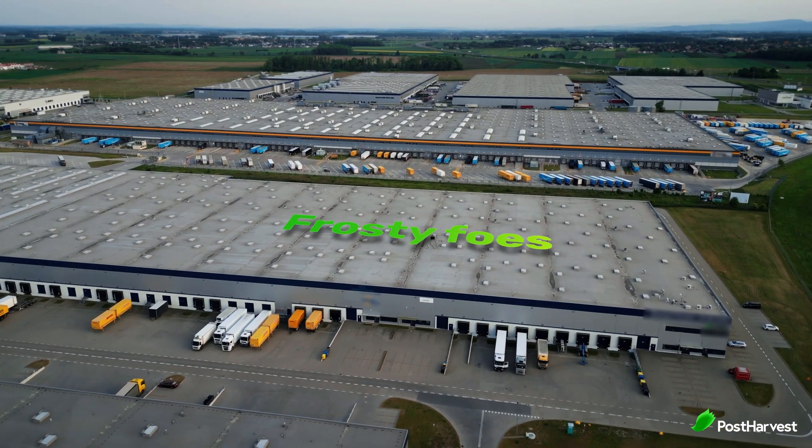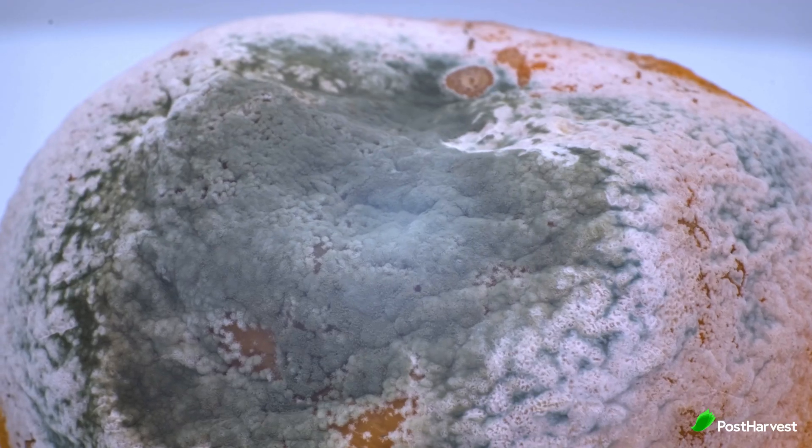Frosty foes: condensation and damaged doors. Keeping a tight seal is crucial. Damaged cooler and freezer doors are a constant battle, allowing warm air to seep in and wreaking havoc on temperature control. Condensation, another enemy, can create slippery surfaces and lead to mould growth if not properly managed. The right maintenance practices and door designs are key to keeping these frosty foes at bay.